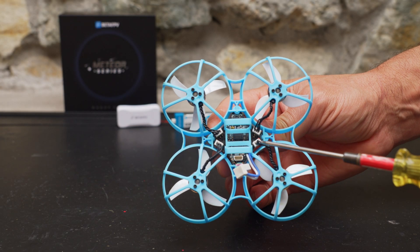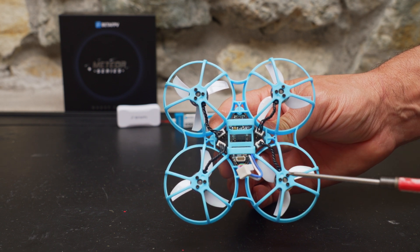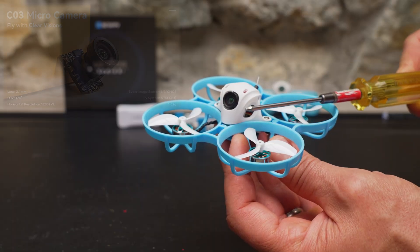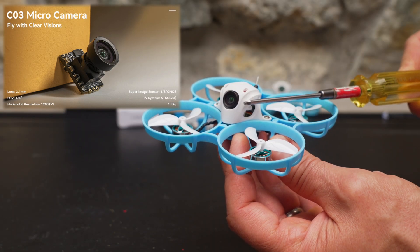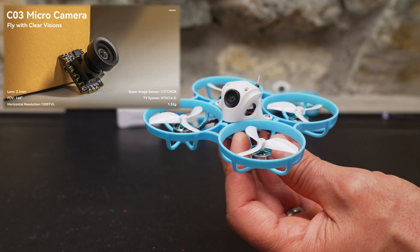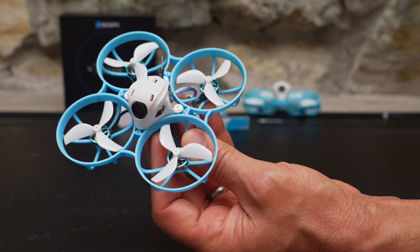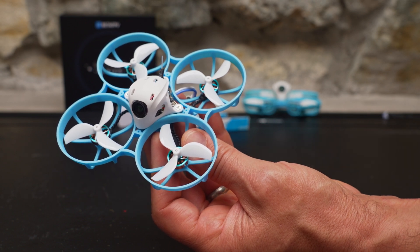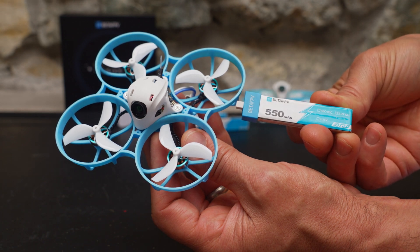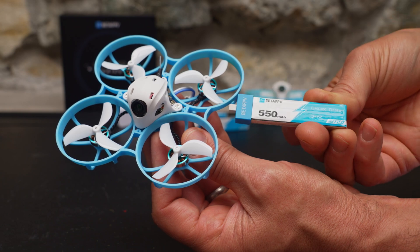You do have motor plugs on the board, so if you burn up a motor you don't have to do any microscopic soldering — you can just buy a new one and plug it right in. It's using the same C03 1200 TVL camera, which looks great for an analog camera especially considering it only weighs a gram and a half. It's also using the same Gemfan 45 millimeter three-blade props and the same BetaFPV 550 milliamp 1S batteries, which means if you're upgrading from the previous version your props and batteries will still work.